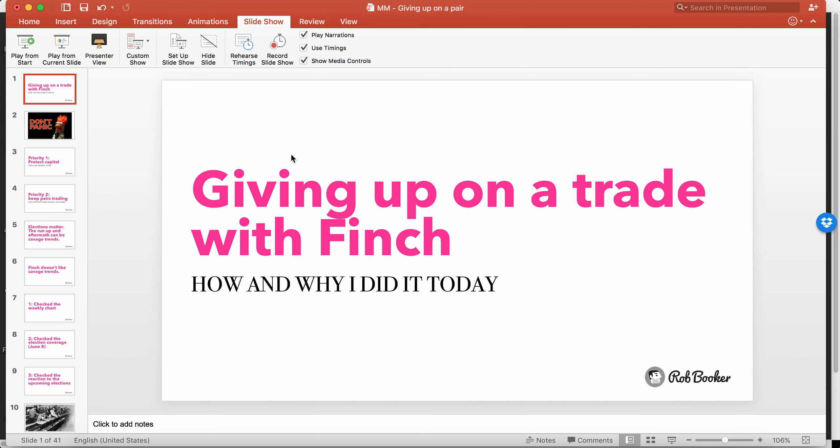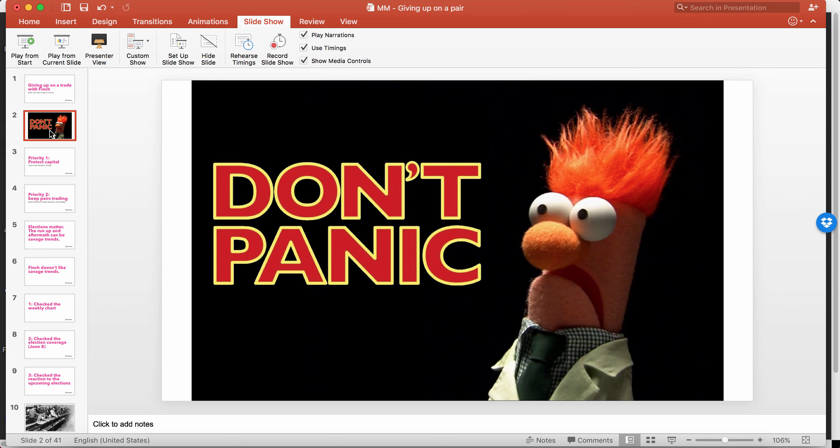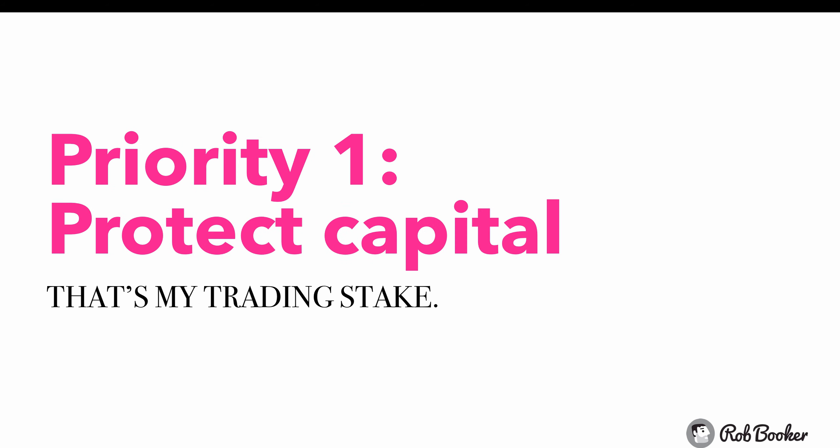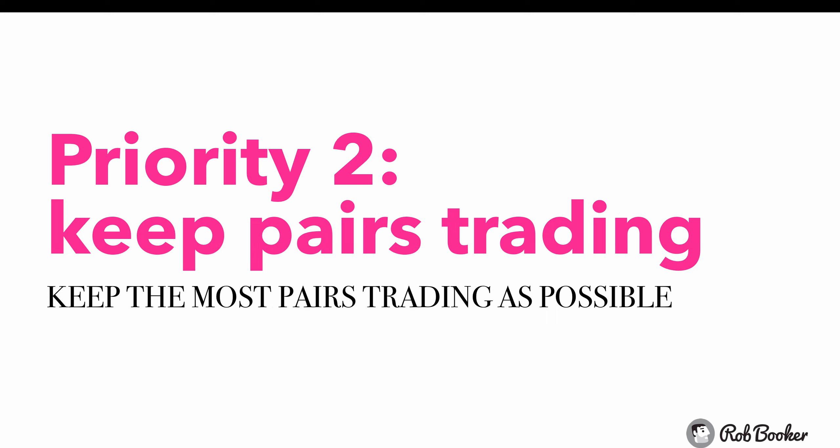Number one, let's talk about the subject of the video: giving up on a trade with the Finch robot. The first order of business is not to panic, but to face the problem head on. Number one priority when trading the Finch robot or any trading system is to protect the trading capital. The number two priority is to keep as many pairs trading as possible.